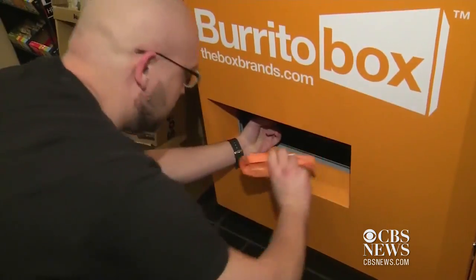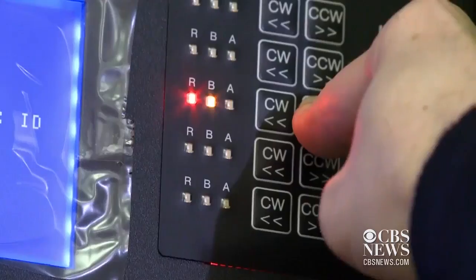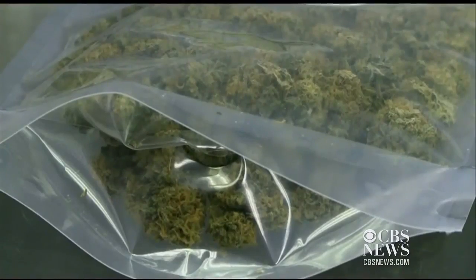In Southern California, customers are filling up at burrito box machines. For the price, it's pretty good. And companies there are also looking to develop vending machines for medical marijuana.